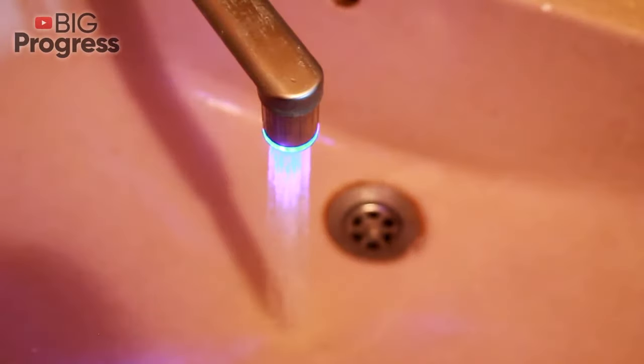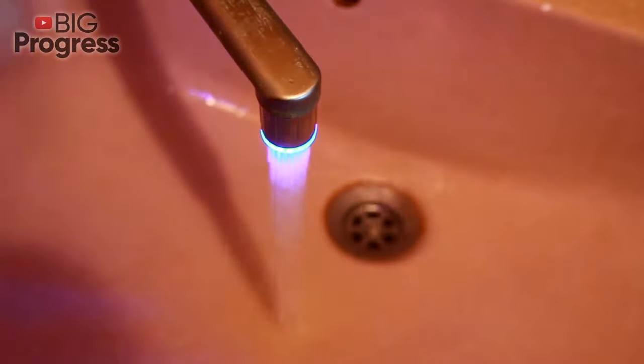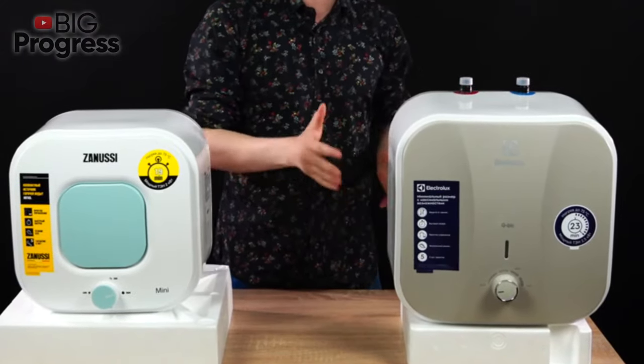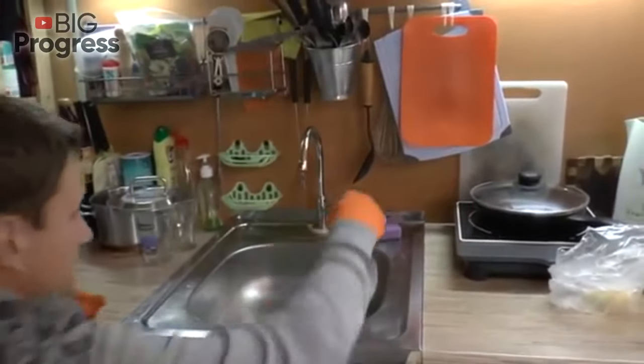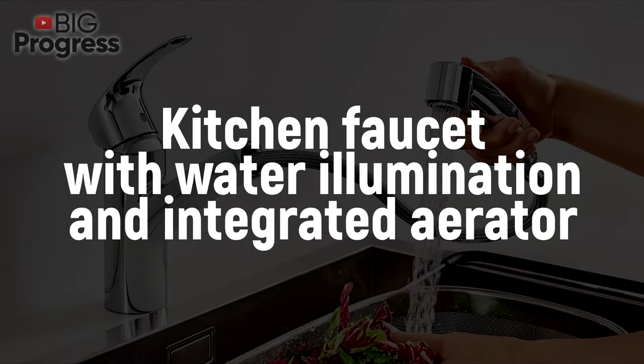Lighting: the faucets with this functionality look really impressive. The water flow sensory illumination changes the color of the water depending on its temperature. Mini boiler inside: such faucets will provide hot water during the absence of centralized supply. These models usually have prices in the premium category, since they combine heater, kettle, and a 3-in-1 kitchen faucet with water illumination and integrated aerator.